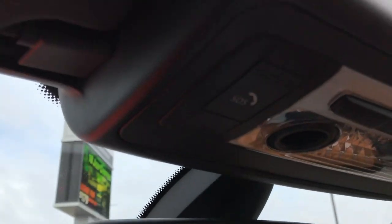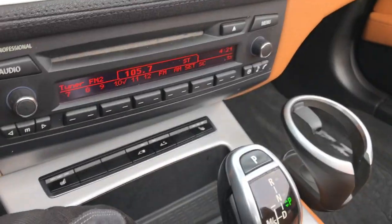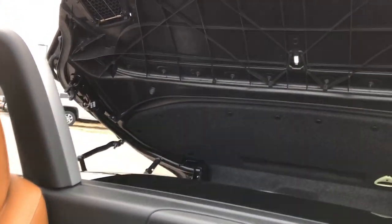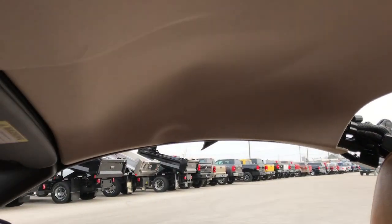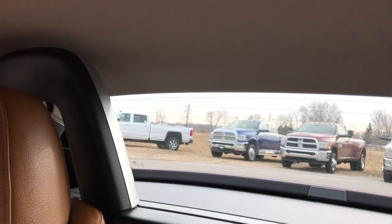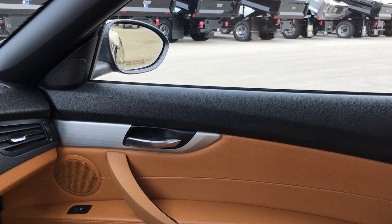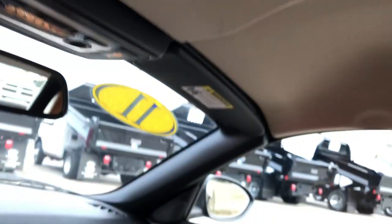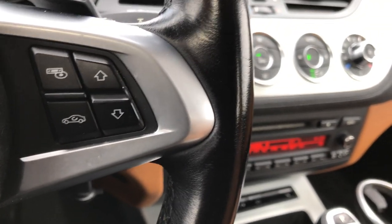Up here you have your HomeLink in your mirror, an SOS assist button, and of course your map lights. I wanted to show you how this hard top works — you just press and hold this button and you'll see the hard top start doing its thing. Pretty neat how that works. That back piece closes, then you put the windows up and you're all set to go. You can see that the hard top is in really nice shape underneath.